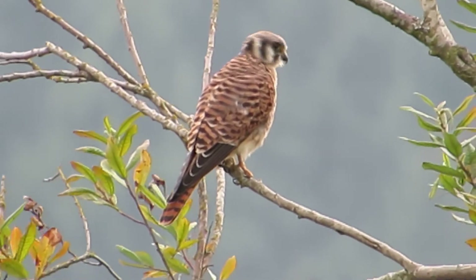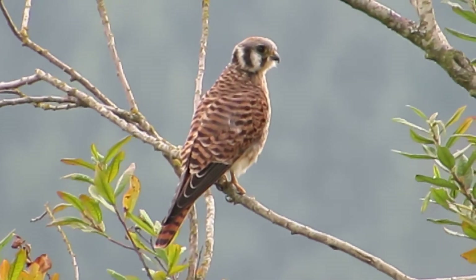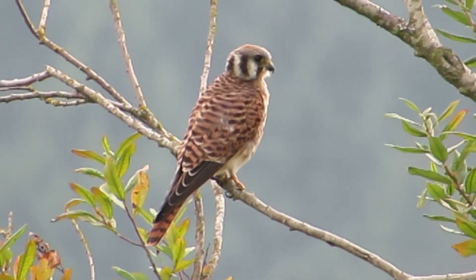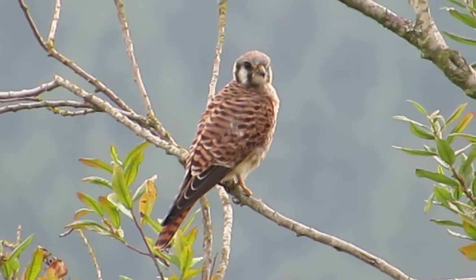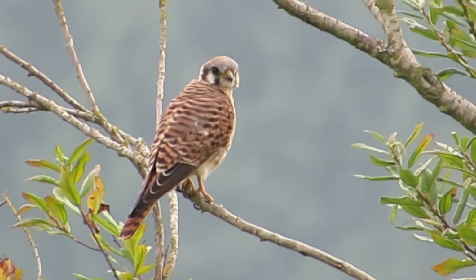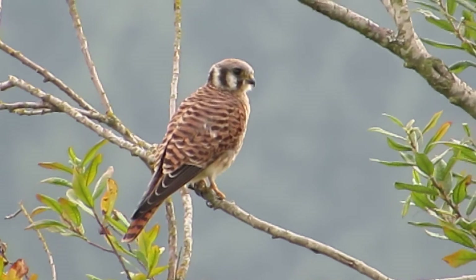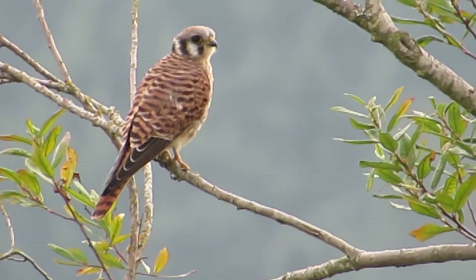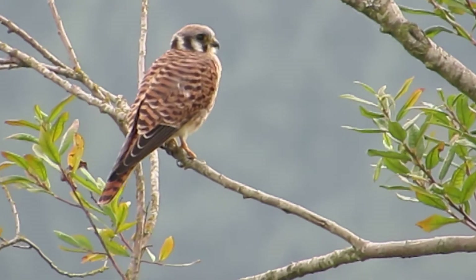I can see when the wind blows the tree, she keeps her head in one spot and her body goes up and down. When they're watching something, their whole body can go up and down but their head stays in one spot so they can stay focused. I think we'll check around and see if we can locate some of the other birds.